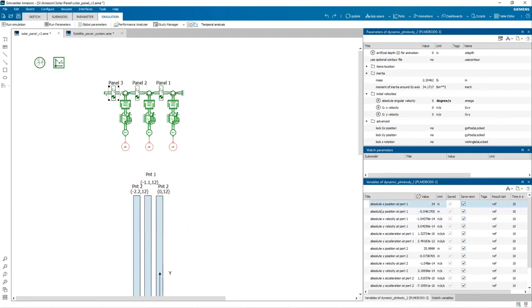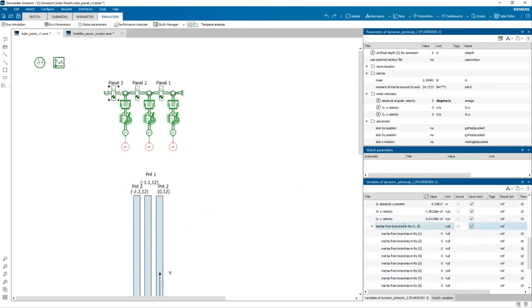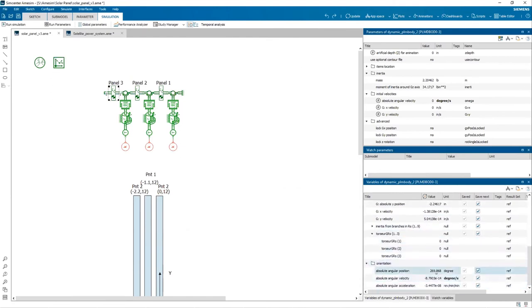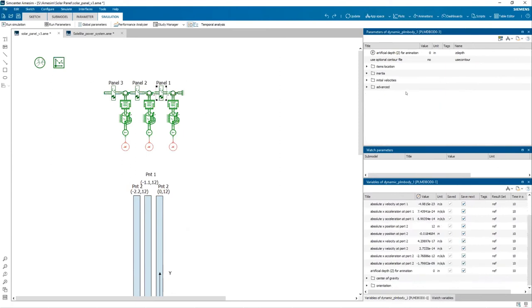A number of different types of information are also available — not only position but velocities, accelerations, what's happening at the center of gravity, and of course orientation including angular orientation and angular velocity. All these things are captured within a typical analysis and can be modified by you, so it's very configurable — all aspects of your analysis.